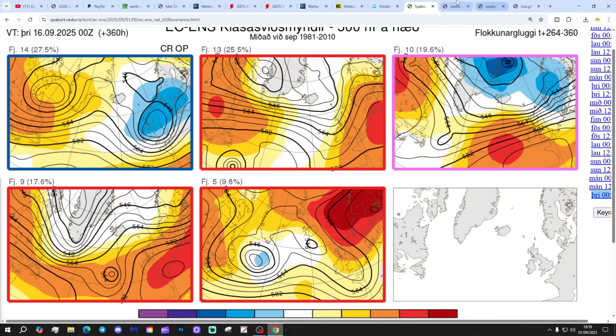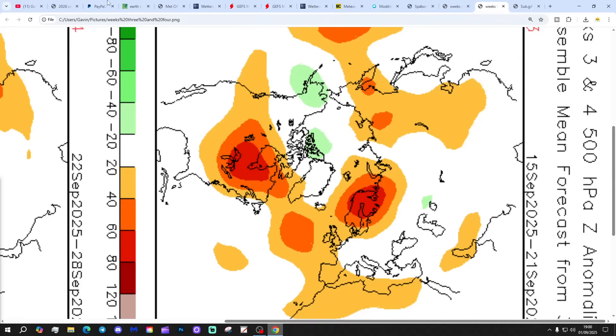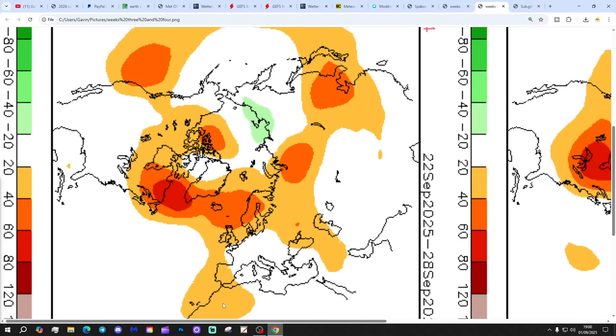So around the middle of September we might turn things drier. The CFSV2 500 millibar height breakdown: Week 1, 1st to 7th September — next week looks unsettled with low pressure right over the country. Week 2, 8th to 14th September — high pressure building over and to the east, winds going into an easterly direction, so becoming a lot warmer and drier. Week 3, 15th to 21st September — high pressure close to the country, both to the west and to the east. Week 4, 22nd to 28th September — high pressure to the north with winds coming in from the east. So there is a bit of a trend here towards high pressure.